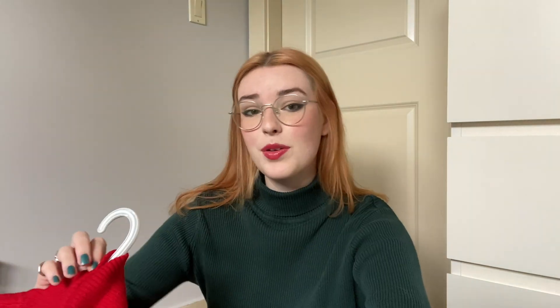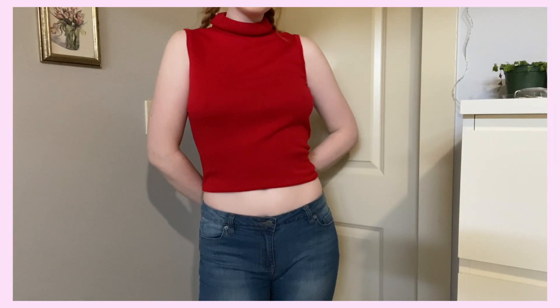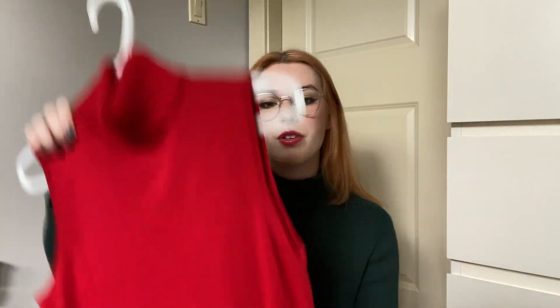I also got another turtleneck tank top — I love turtleneck tank tops. It's red, even though I hate red, but I think it's super cute. I have a black one and love it, and thought a red one would also be cute. I do have to crop it though because it's really long and just looks awkward.